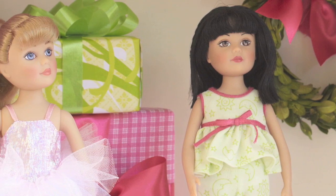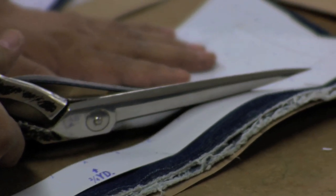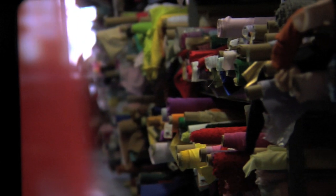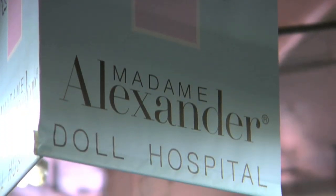Madame Alexander started her legacy of doll making with the intention of making dolls of the highest quality. Many of our Madame Alexander dolls are handmade here in New York, and our seamstresses work in collaboration with our design team, which is also here.